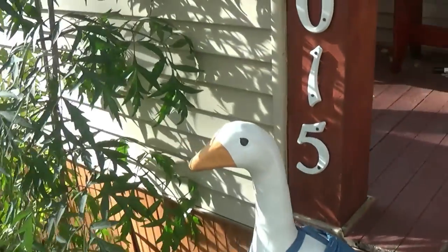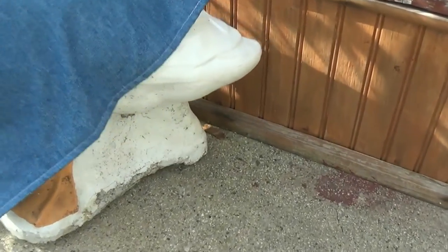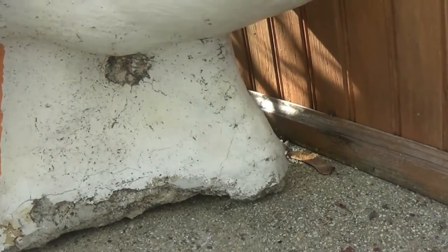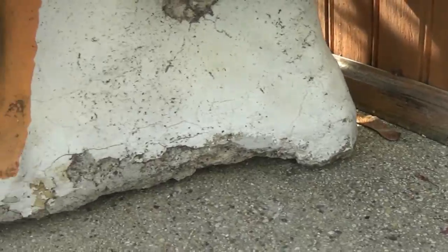I know another duck over here — another goose — and the bottom of him is cracking and coming apart. I will show you in a later video how I'm going to fix him.